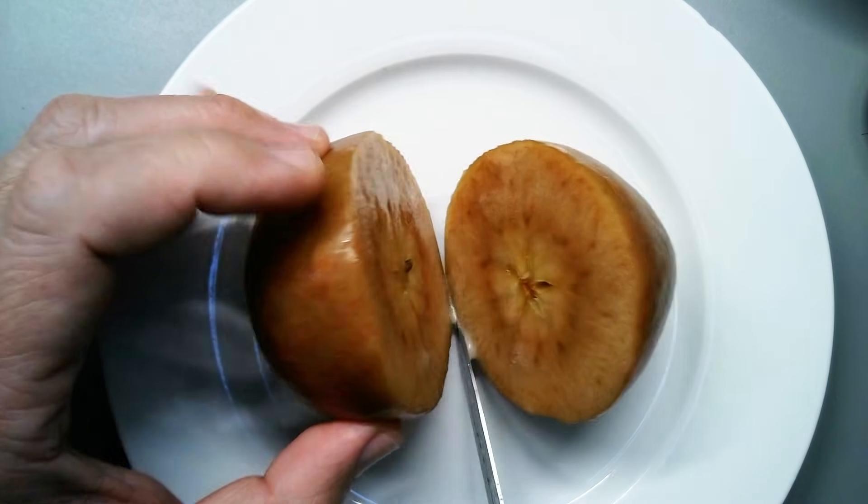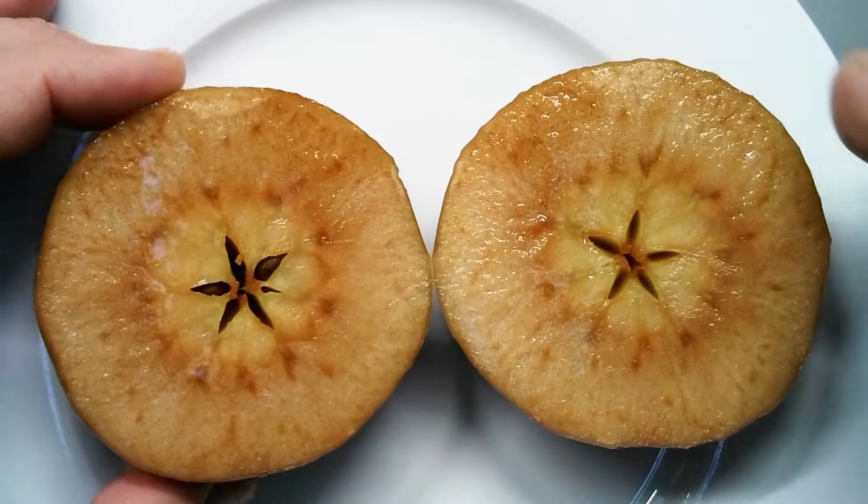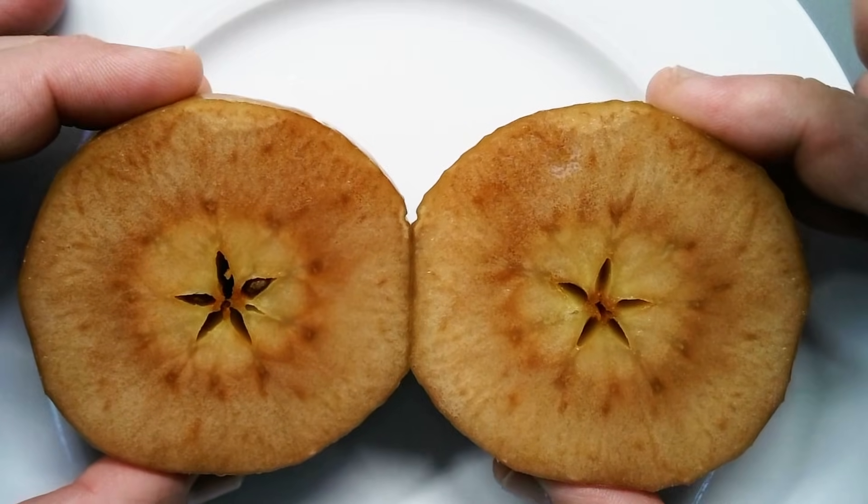There are apples and there are apples, and this apple over here has seen certainly better days. It's all brown and soft, but I can still eat it. And then there are also other cases where apples turn brown and you really should not eat them at all.